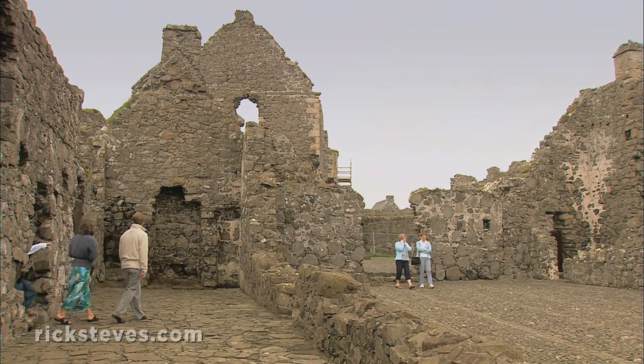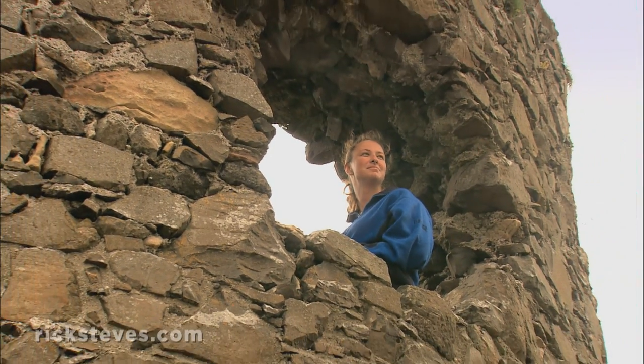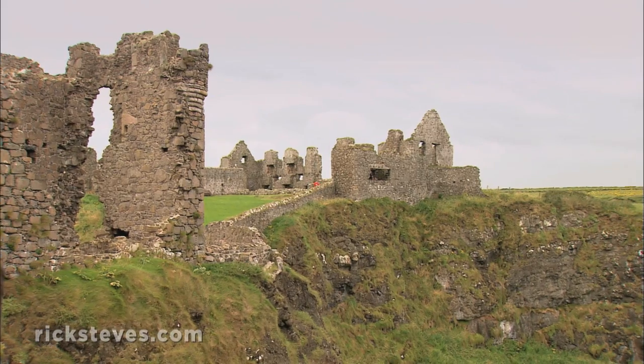Very nice. I can imagine a harp here. During the Middle Ages, Dunluce resisted several sieges.